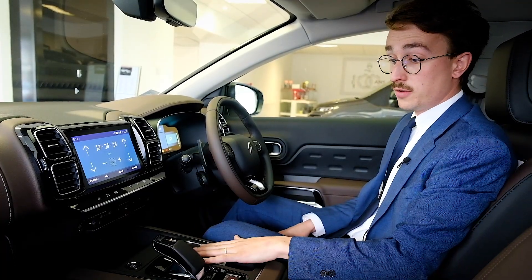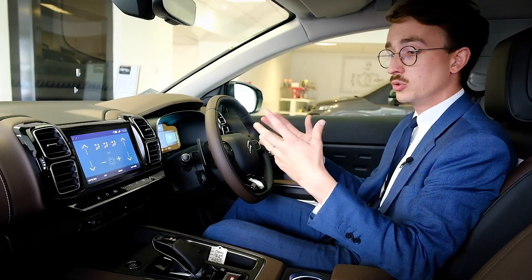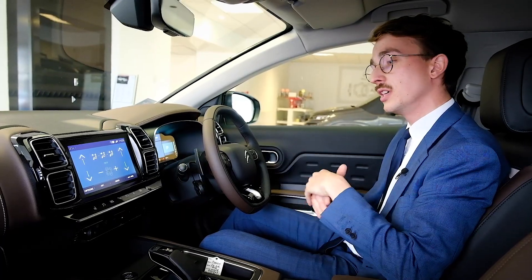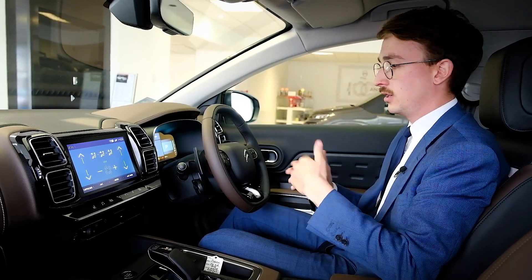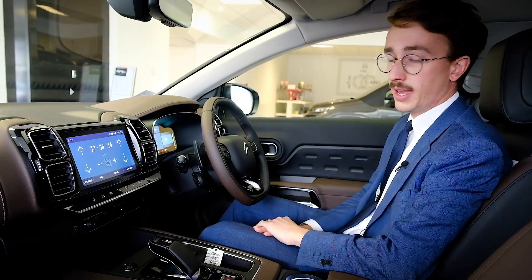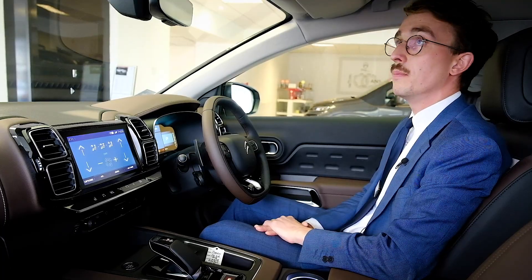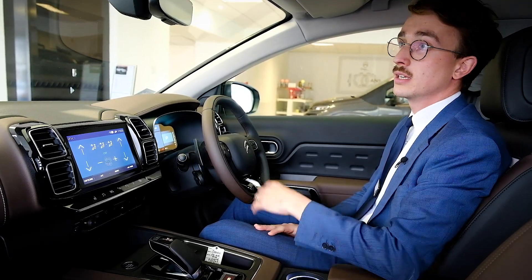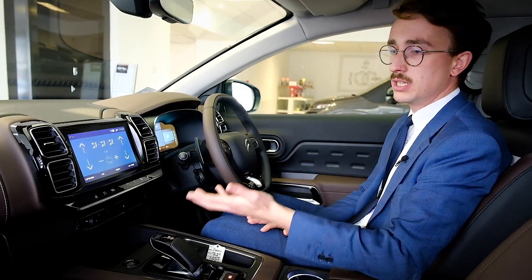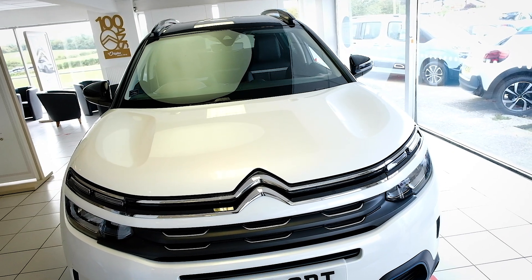There are three different drive modes: full electric; hybrid, where the car chooses what engine you should be using; and Sport, which will use both engines and give you all of that horsepower. Cruise control, digital radio, and Apple CarPlay are all there as standard, so this really is a top spec car — there's not anything here that you'll be missing. There are up to 19 driving aids as well, including speed limit recognition and lane keep assist, which can be switched off.